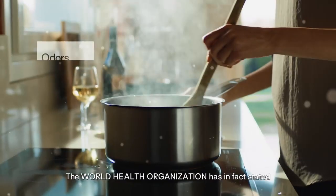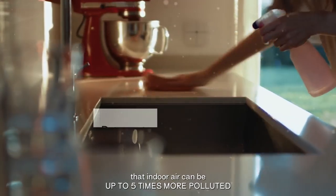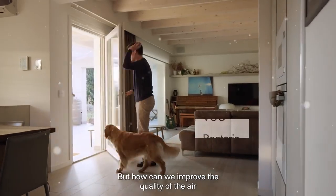The World Health Organization has in fact stated that indoor air can be up to five times more polluted than outdoor air. But how can we improve the quality of the air and live better?